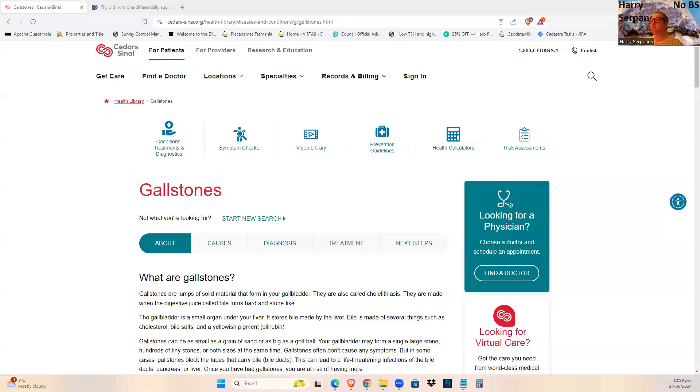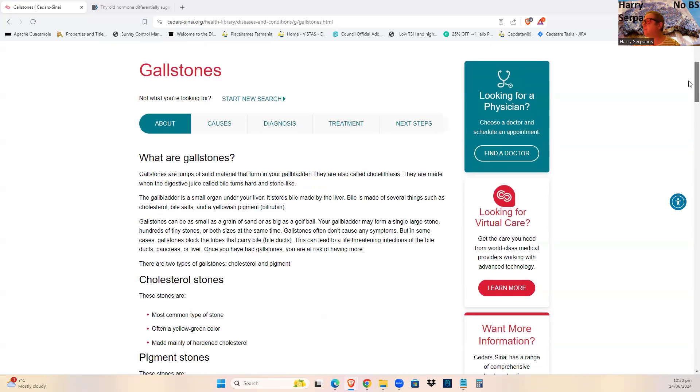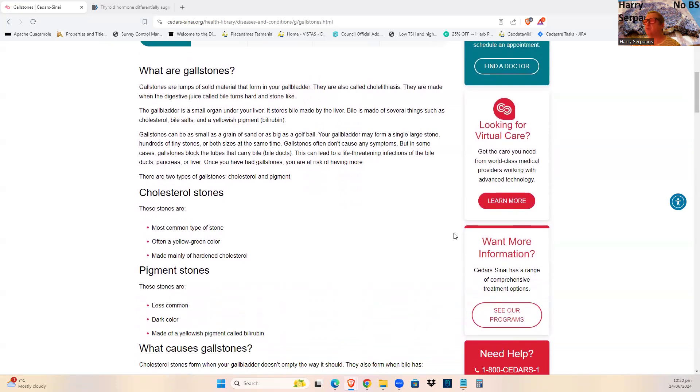Gallstones — interesting stuff. What are gallstones? Gallstones are lumps of solid material that form in our gallbladder, also called cholestasis. They are made when the digestive juices called bile turn hard and stone-like. The gallbladder is a small organ under the liver.